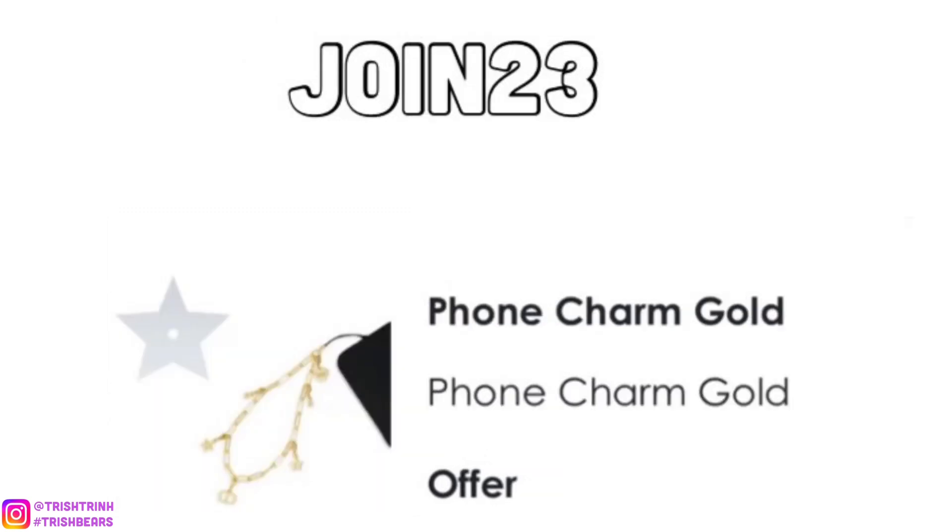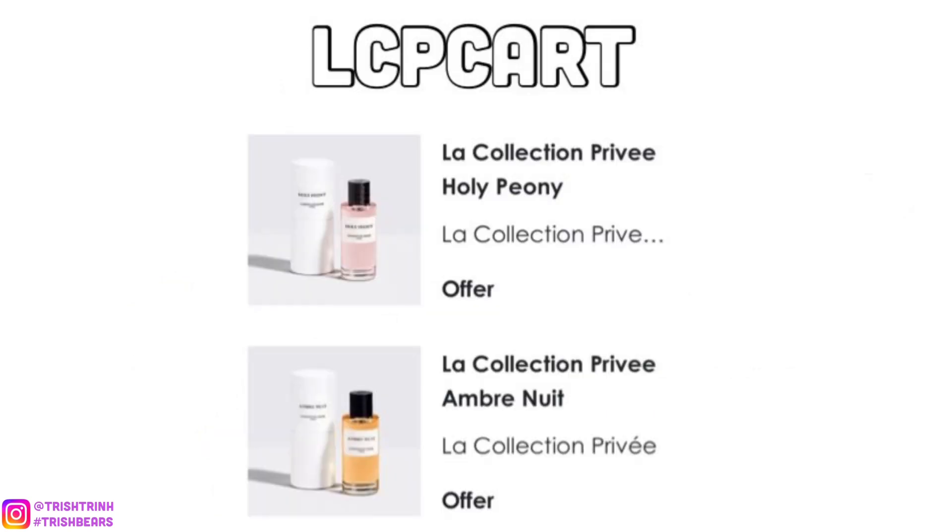The next code is JOIN23. This item was super popular when it came out — it is a Dior phone charm in gold. Each of the charm pieces can be detached, so you can make your own little charm bracelet or attach it onto your handbags, other charm straps, or necklaces.